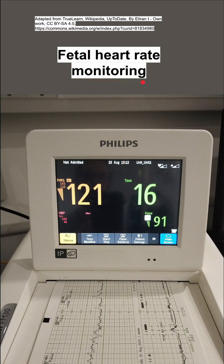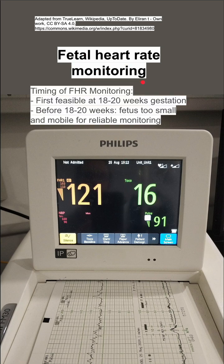Here are some notes on fetal heart rate monitoring. Fetal heart rate monitoring is first feasible at 18 to 20 weeks gestation. Before this time, the fetus is too small and mobile for reliable measurements.